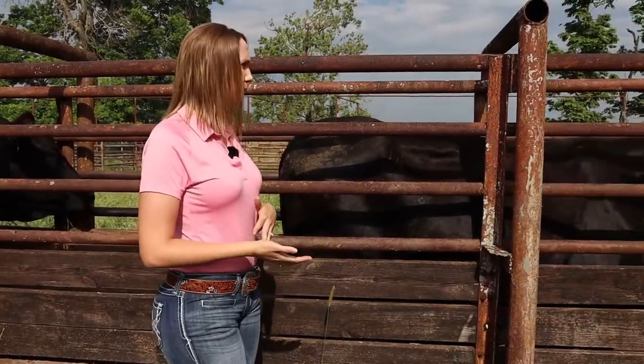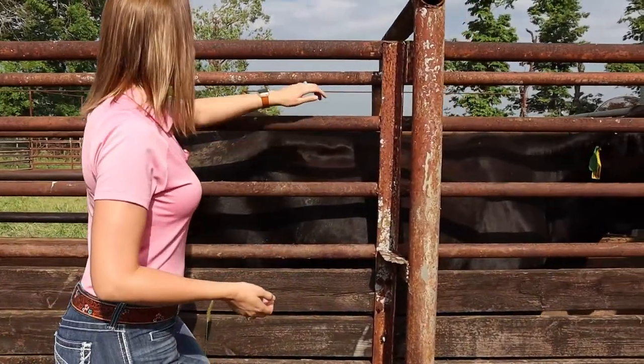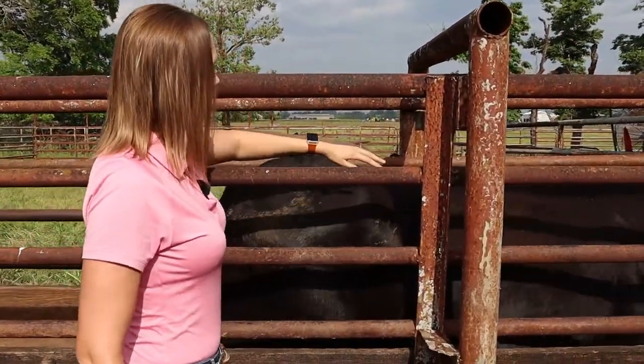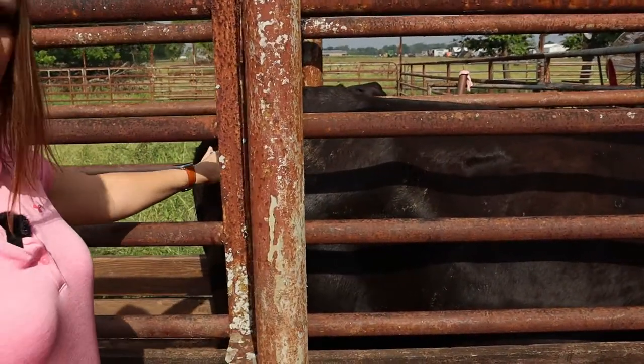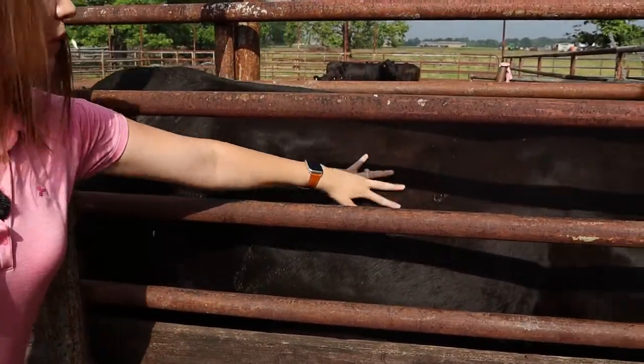The best way to think about this is that animals are going to put fat on from head to tail and from back to belly — front to back and top down. When you come in to assess body condition, a couple of key places to look are over the top line along the spinal processes, from the hooks to the pins — the front and back part of the hip — and down along the ribs.